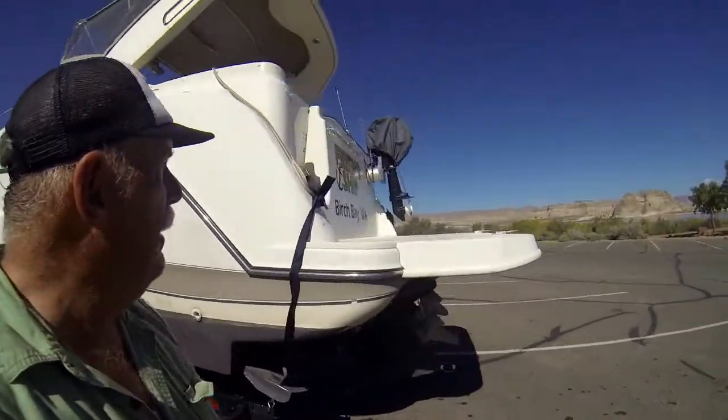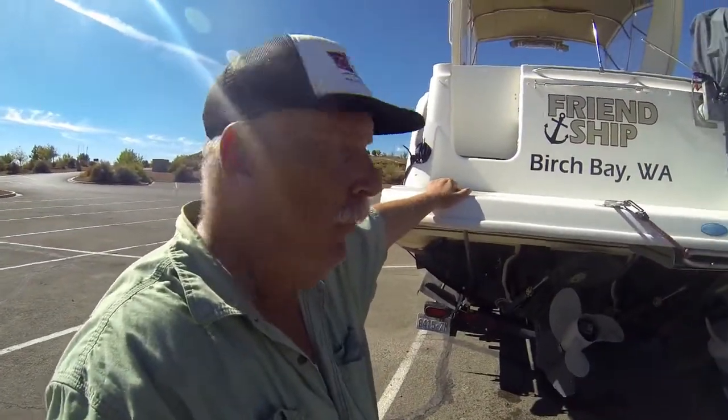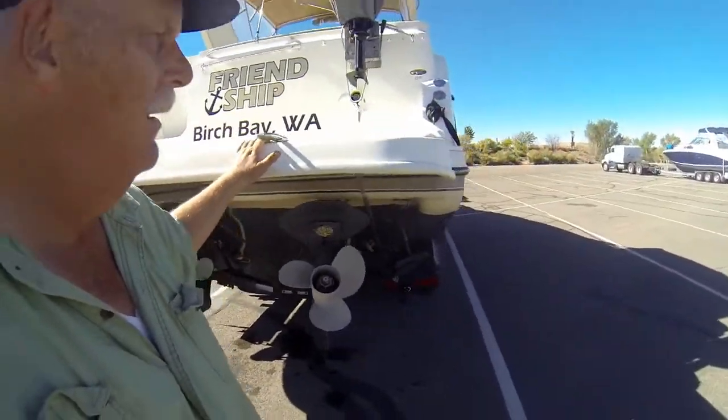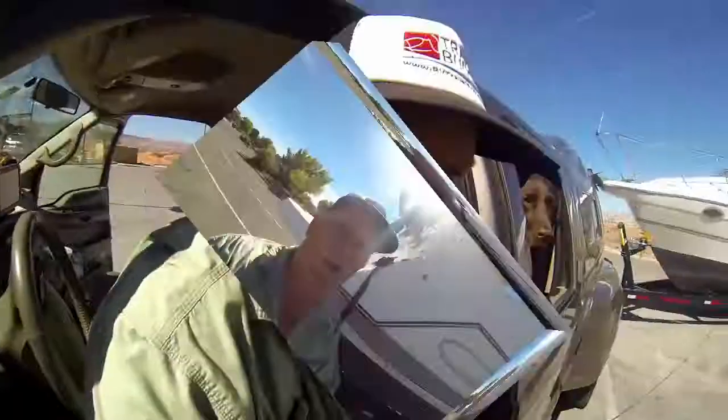Everything is on board — we just have to start taking things apart and get this thing ready to transport. We've got to get the motor off the back, take off the canvases, take the carpets out so they don't blow over. And then we're set to go — we'll be on the road soon.